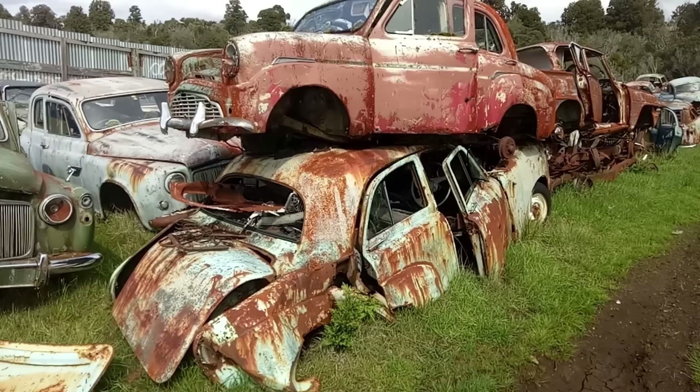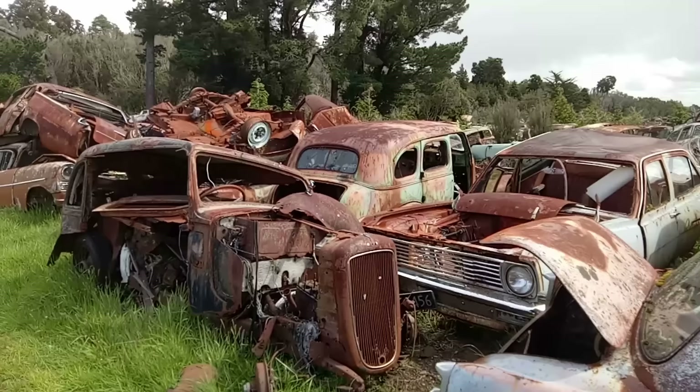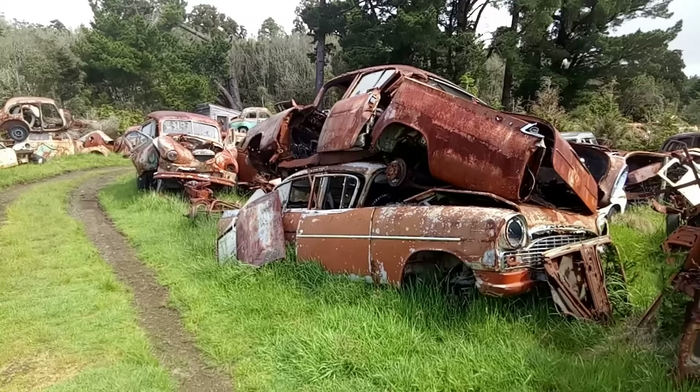That's a Vauxhall E-type with a Standard 10 on top. And one last look at the P4s. What have we got over here? Rusty cars — there's a surprise. More and more of them, of all ages right back to the 1930s. There are two PA Cresters from Vauxhall, very, very rusty, rusting into each other — that's almost romantic.